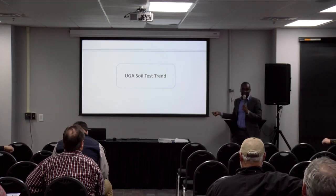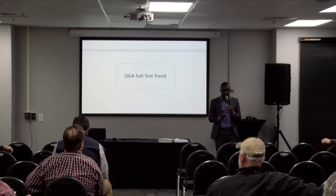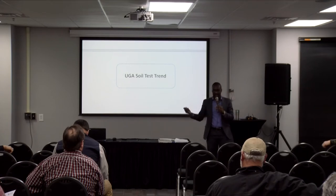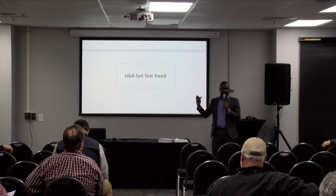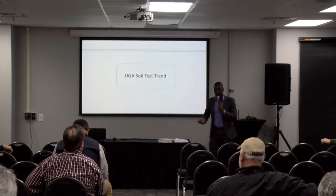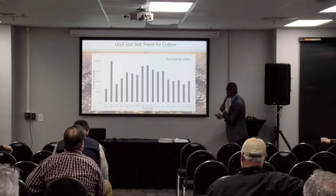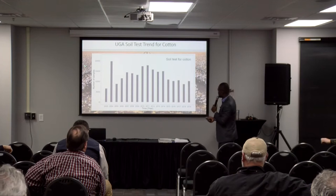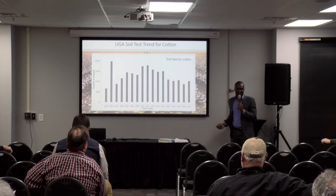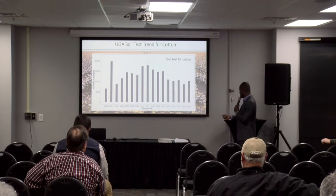The first slide shows soil samples that were taken to the UGA soil test lab in Athens. I know there are a lot of people that send samples to other commercial laboratories, but the idea is just to give us a general trend. This is not going to be the total for the state of Georgia, but it's a trend. I'm looking at a sample size that is close to 20,000 for the high one, so I'm deriving my conclusions from a big sample size — it's a fairly valid conclusion.